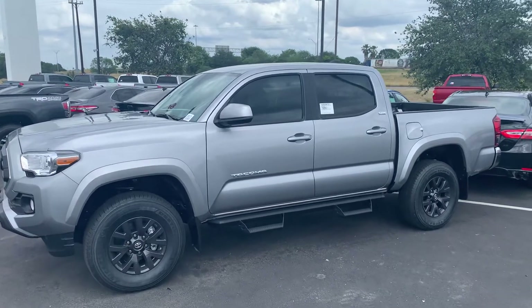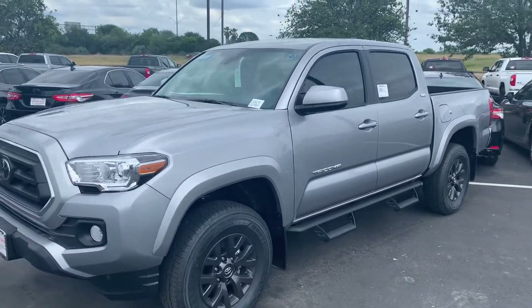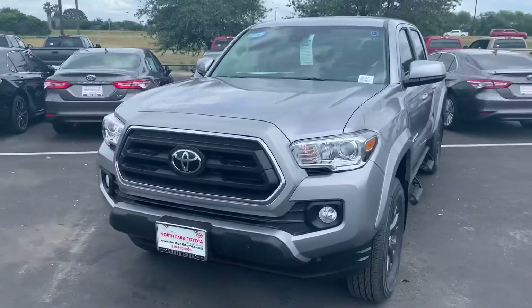Hey, it's Bo McDermott, North Park Toyota. I wanted to bring you the 2020 Tacoma SR5. I'll let you know the vehicle is here — it is in stock and it is available.